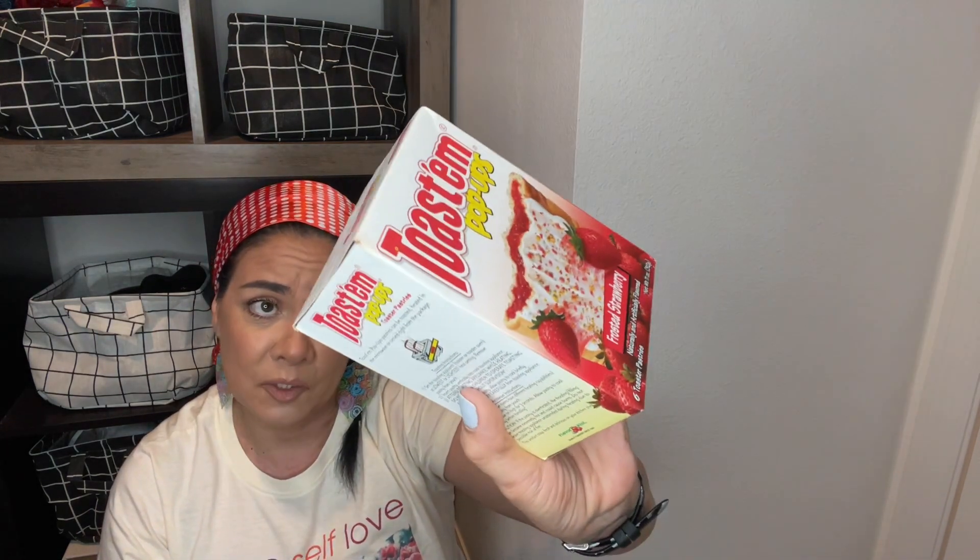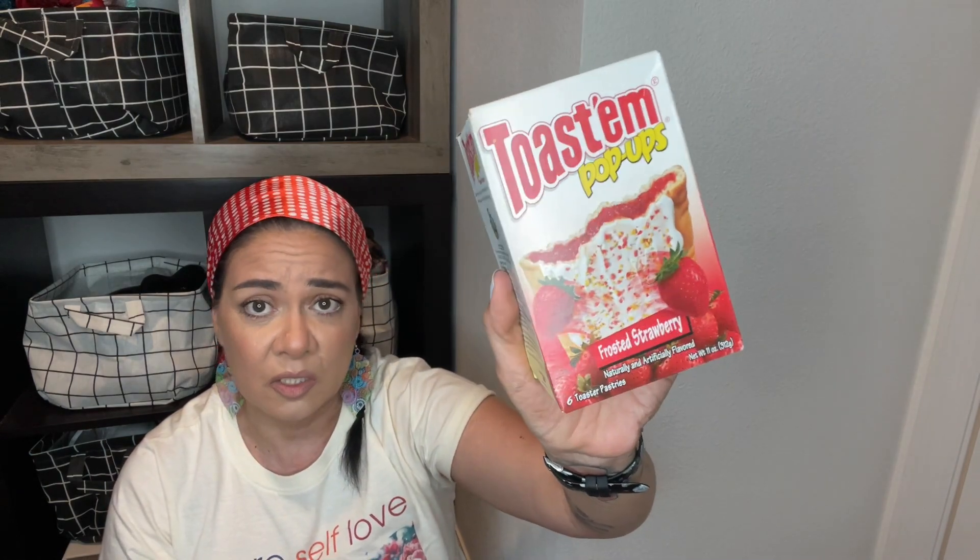My daughter hates when I buy the chocolatey churro Pop-Tarts from the actual Pop-Tart brand — she likes strawberry. I picked these Dollar Tree ones up; to me they're just as good, so I picked the strawberry up for her.